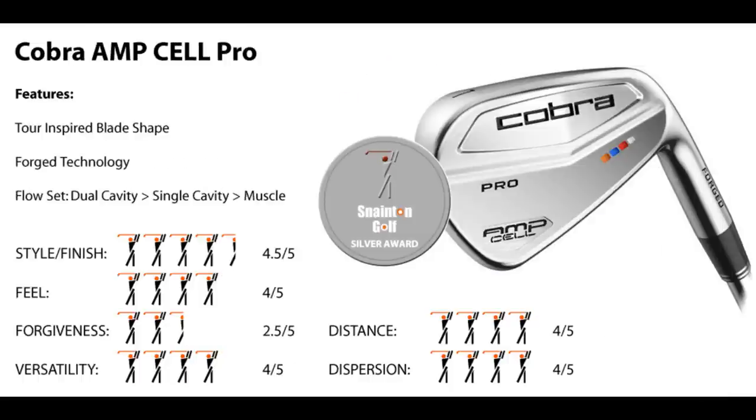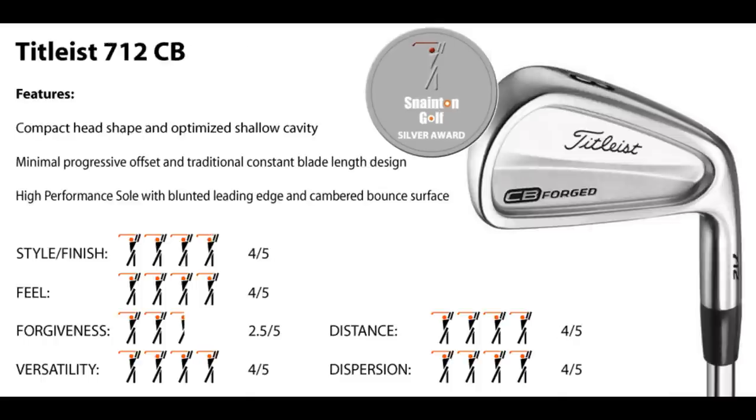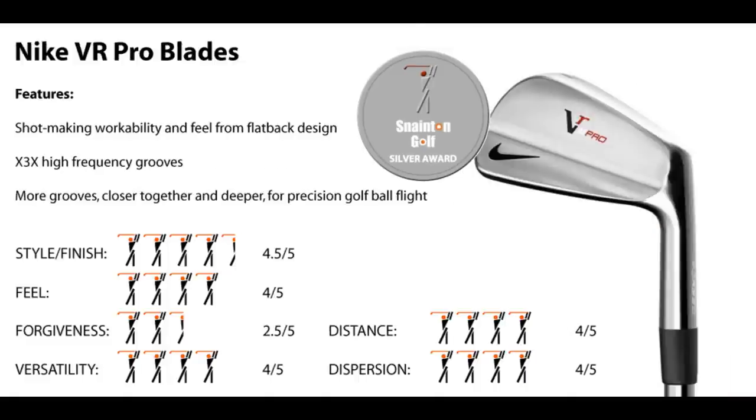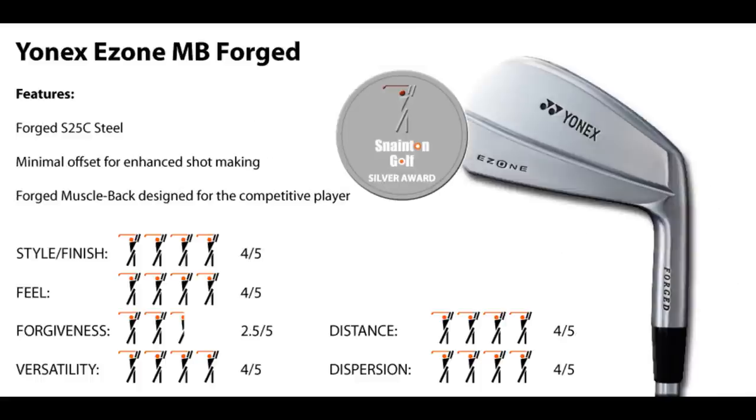Cobra Amp Cell Pro: funky looks, great feel. TaylorMade Toe Preferred MB: feels powerful. Titleist 712 CB: has everything, just lacks forgiveness. Titleist 712 MB: the best looks, nearly a gold. Nike VR Pro Blades: the chance to sample Tiger's irons. Wilson FG62: better than expected. Yonex E-Zone MB Forged: if you have the money, they're worth buying.